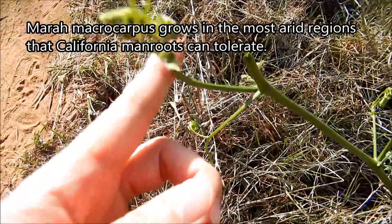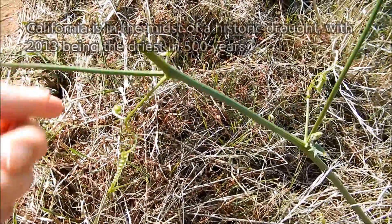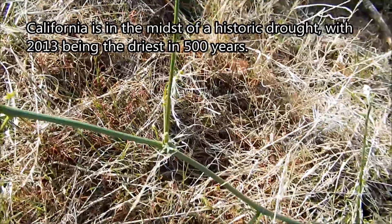The other common name, manroot, comes from the large tuberous root that may be the size and shape of a sleeping man. And here you can see these tendrils form coils, much like you witnessed in my honeydew growing series.